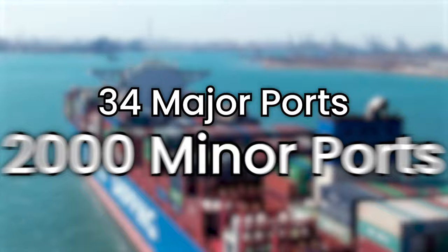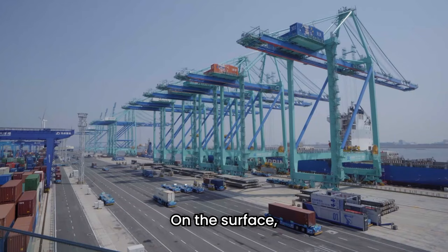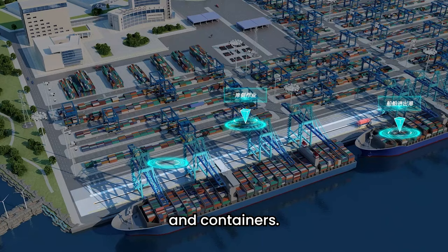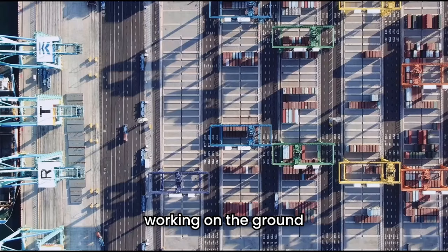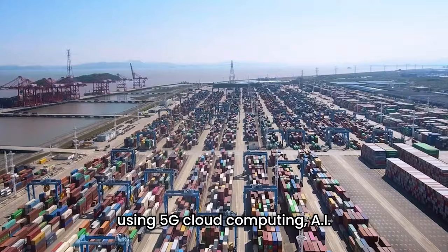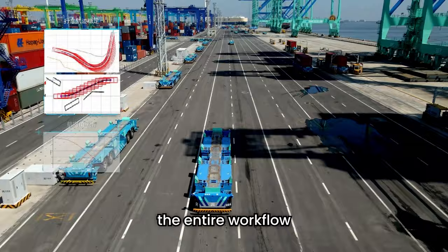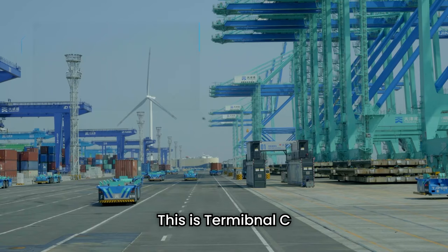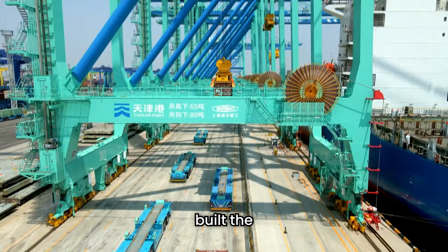But there's something unusual about this port. On the surface, it looks like any other shipping harbor filled with cranes and containers. But it's very rare to find employees working on the ground. Instead, this terminal is fully automated using 5G, cloud computing, AI, and robots to operate the entire workflow. This is Terminal C of the Tianjin port, and this is the story of how China built the world's first smart, zero-carbon shipping terminal.